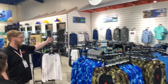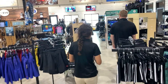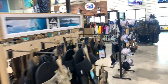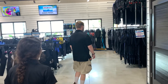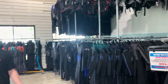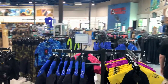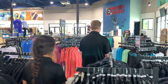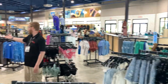Over here we have men's apparel. We also have a nice variety of Reef and Olukai sandals. We've also got a great variety of wetsuits in many sizes to keep you warm in the water. Right here we've got our women's apparel as well as our Costa and Vance Smith sunglasses.